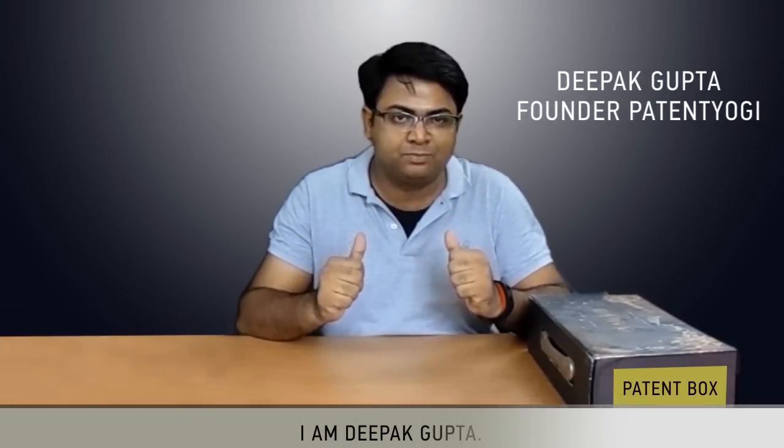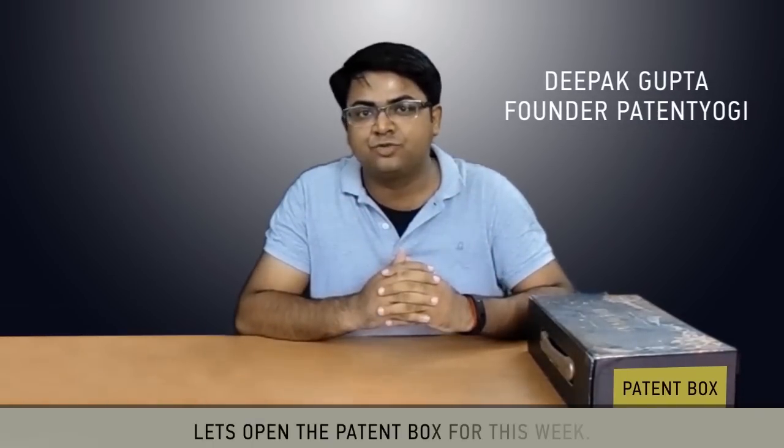Hello! Welcome to the new video. I am Deepak Gupta. Let's open the patent box for this week.